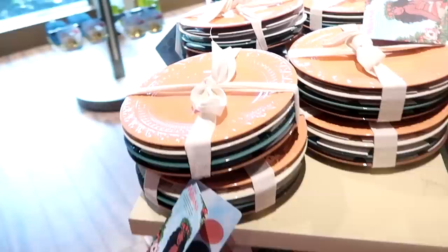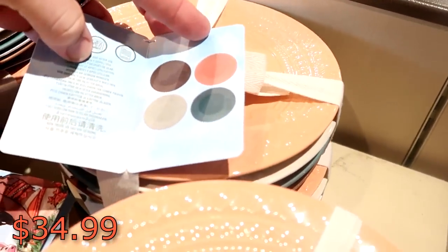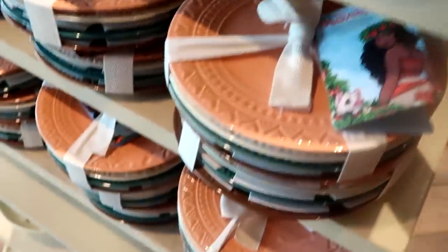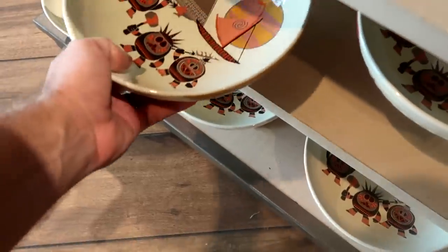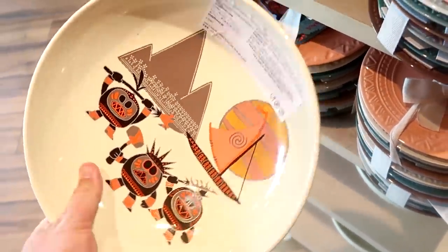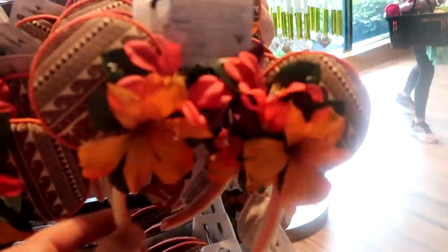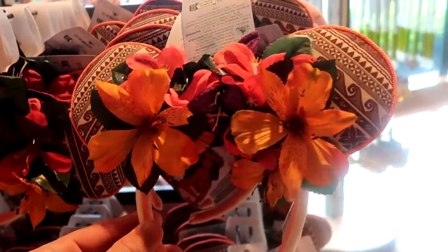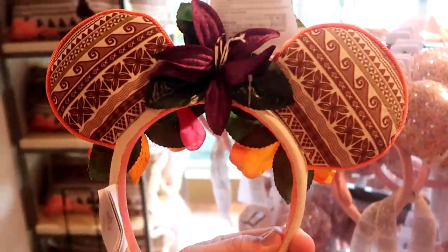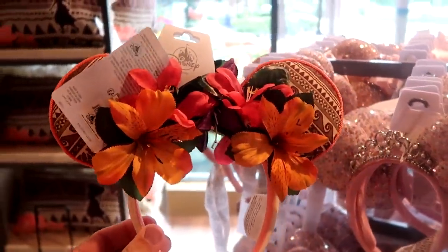They have lots of new dishware as well — these are melamine at $34.99 with four different prints. It does look like they have a really big serving bowl — look at the size of this thing, how crazy cool would that be on your dining room table — $59.99 for that. And here are the brand new Moana ears — I love the ears themselves; check out all the flowers and the attention to detail. You've got little waves, and it's definitely very accurate to the movie. These are really amazing.